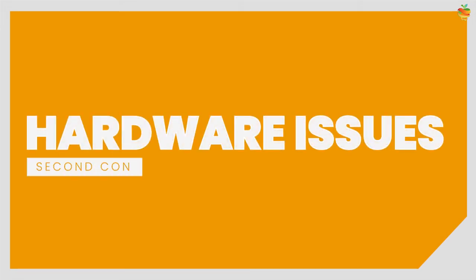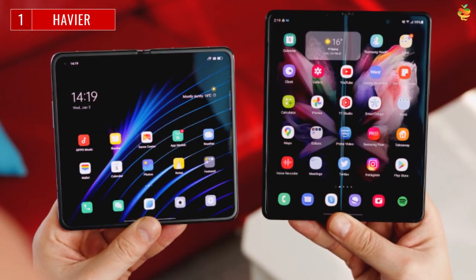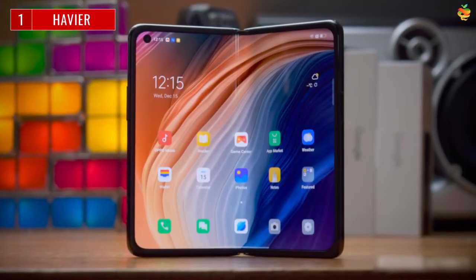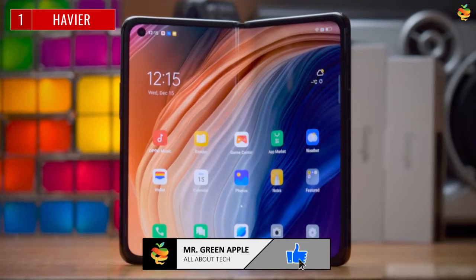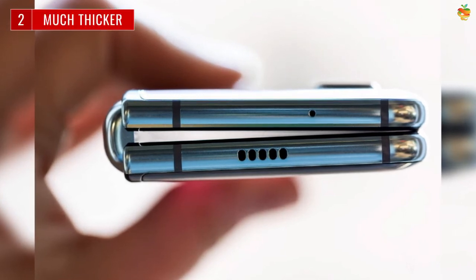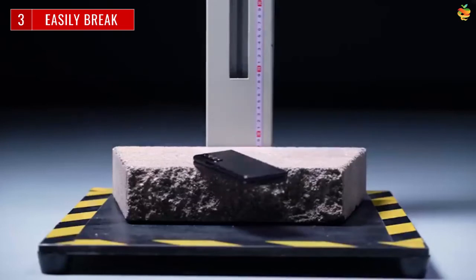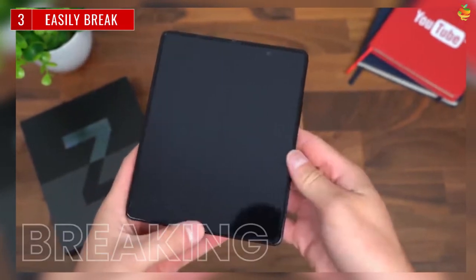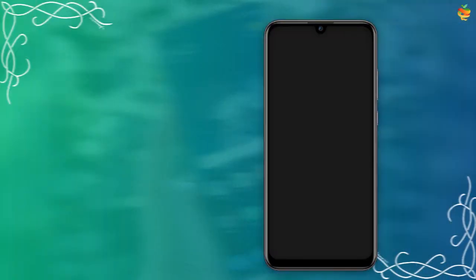Second con: hardware issues. Foldable phones are usually heavier — for example, the Z Fold 3 is 271 grams and the Mate X2 is 295 grams. You have to keep in mind you are carrying a bulky device, and when folded it will be much thicker and hard to use with one hand. Another problem is that the foldable device can easily break because plastic polymers aren't flexible enough to bend, and the glass can be easily scratched. The chances of the phone breaking down are high, so the winner here is the normal phone.